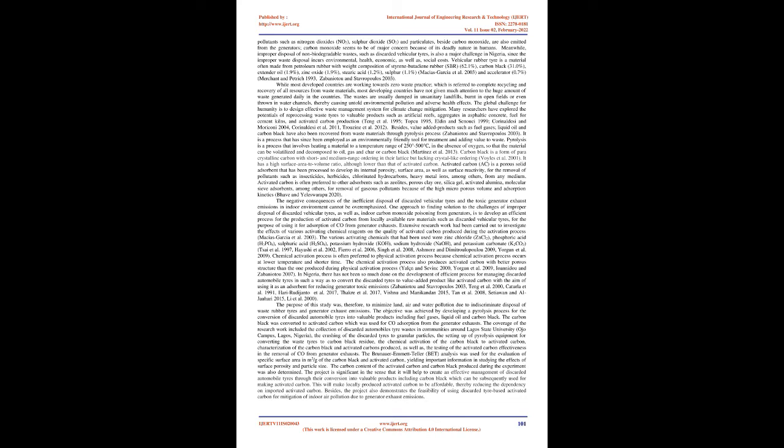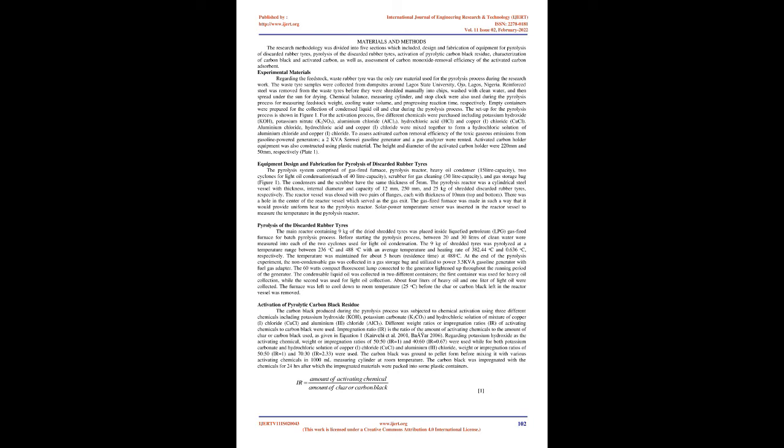The negative consequences of the inefficient disposal of discarded vehicular tires and the toxic generator exhaust emissions in indoor environments cannot be overemphasized. One approach to finding a solution to the challenges of improper disposal of discarded vehicular tires, as well as indoor carbon monoxide poisoning from generators, is to develop an efficient process for the production of activated carbon from locally available raw materials such as discarded vehicular tires, for the purpose of using it for adsorption of CO from generator exhausts.